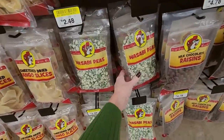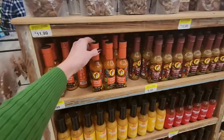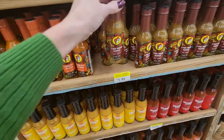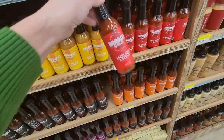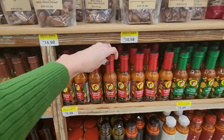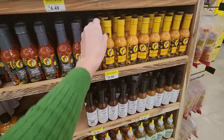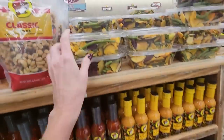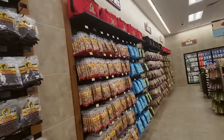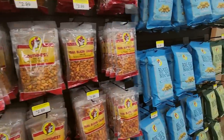Over here we have some Carolina Reaper hot sauce, Seven Pot Primo Pepper, Bravado — I think most of these were $5.99 a bottle. Scorpion pepper — I bought one of those. We have fried pecans, Cajun style — I've never tried that before. Peach habanero medium hot sauce. Little dried vegetables — those are so good, I love those. And then look at all this trail mix. This is all just trail mix — sweet and savory, so many flavors. More of the Bucky's Nuggies over here.